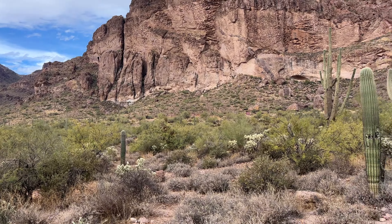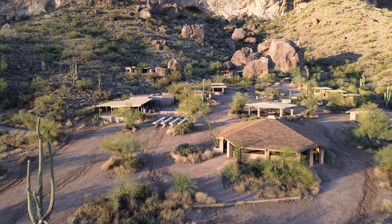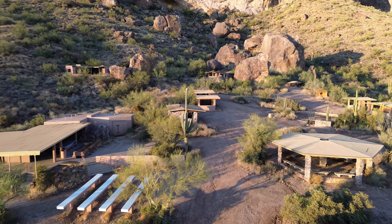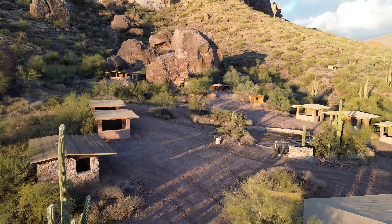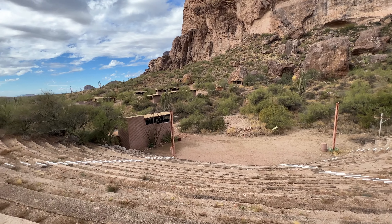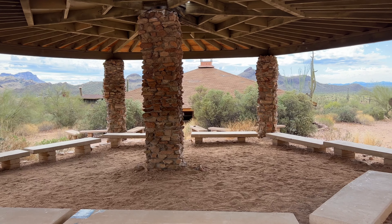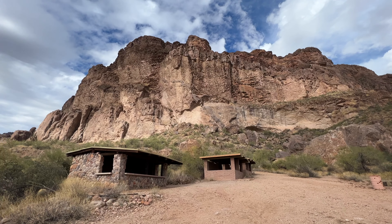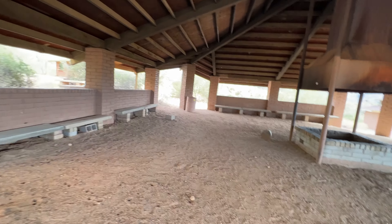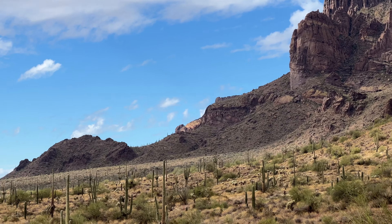While scanning the horizon, I saw some abandoned buildings off in the distance and had to go check them out. As I got closer, it had the feel of a visitor center or an abandoned rest stop. The buildings were well kept and there are a lot of different structures throughout the area, including a massive amphitheater.